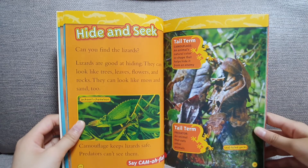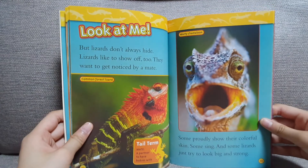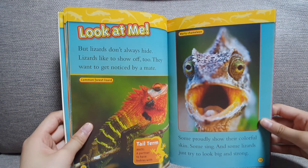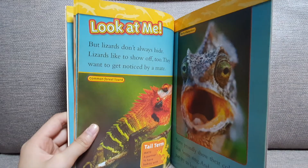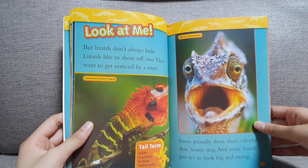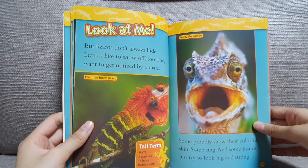Look at me. But lizards don't always hide. Lizards like to show off too. They want to get noticed by a mate. Some proudly show their colorful skin. Some sing. And some lizards just try to look big and strong.